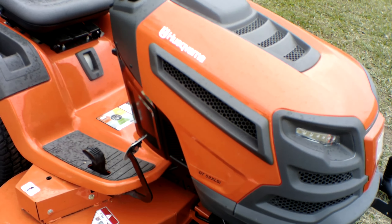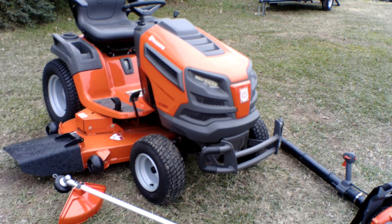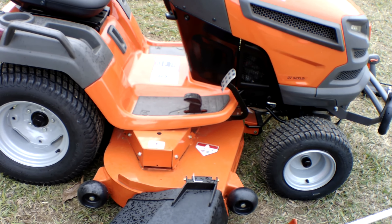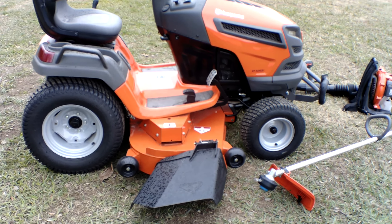As you can see here, we have the Husqvarna GT52XLSI garden tractor with a 24 horsepower Briggs & Stratton engine. This unit comes with a fabricated deck. This deck, as you can see, is 52 inches. It has three greasable spindles which are aluminum, and it comes with a rubber grass chute as well.